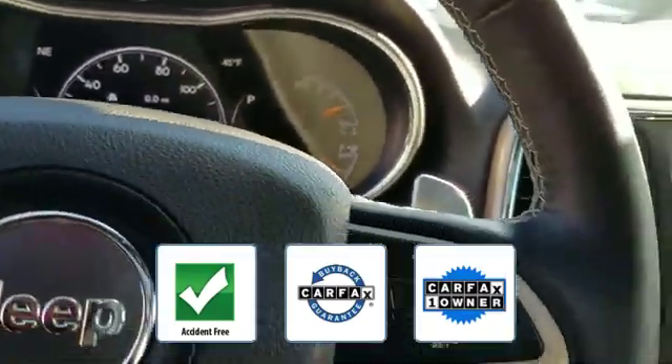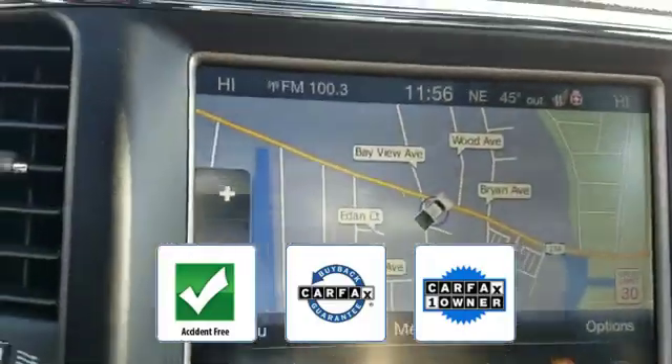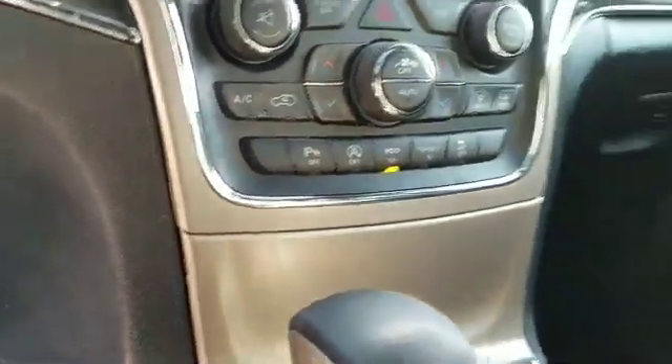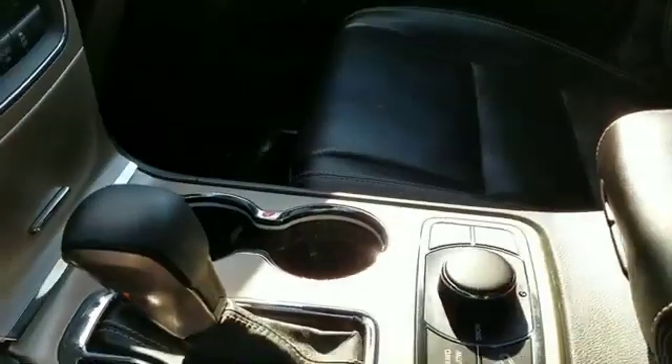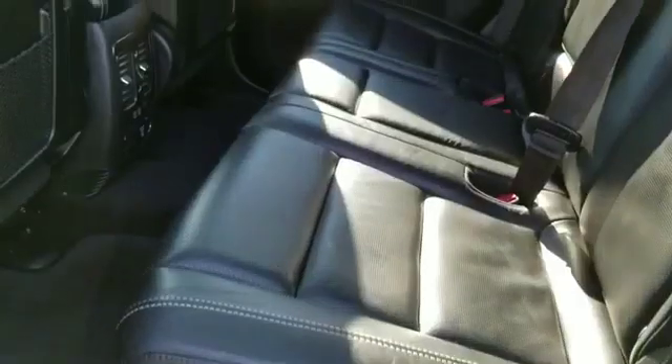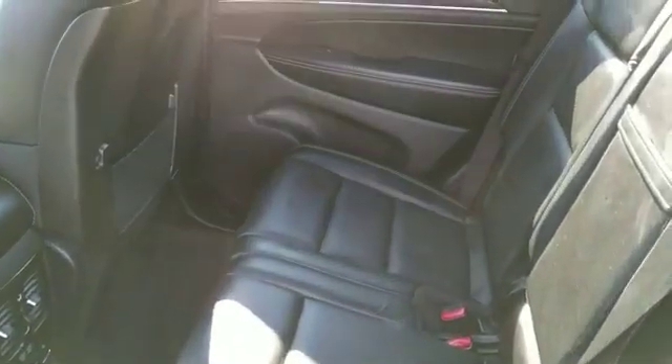This is a Carfax one-owner, accident-free vehicle which qualifies for the Carfax buyback guarantee. This is a top-rated dealer — visit us to take home the car of your dreams. If you're in the market for a used or certified Dodge, Chrysler, Jeep, or Ram, let us introduce you to Security Dodge's large and varied inventory of quality vehicles from all the major manufacturers.